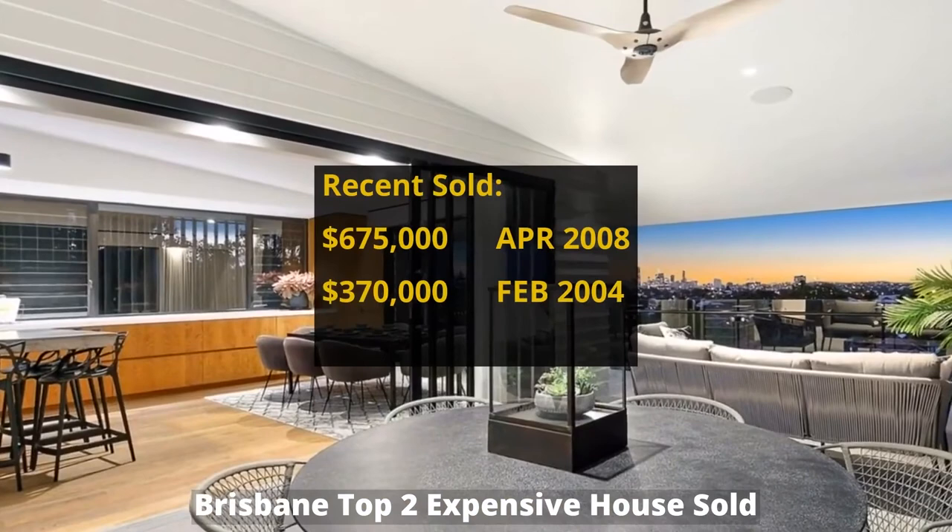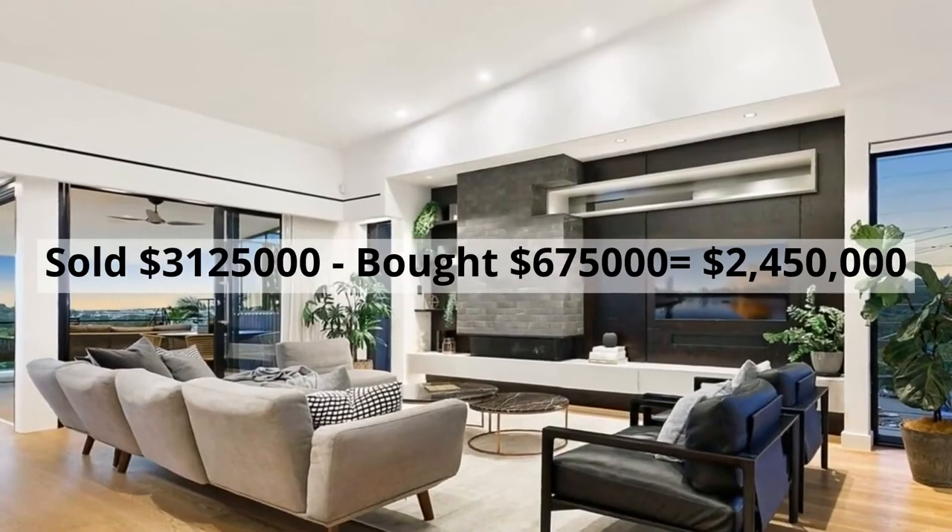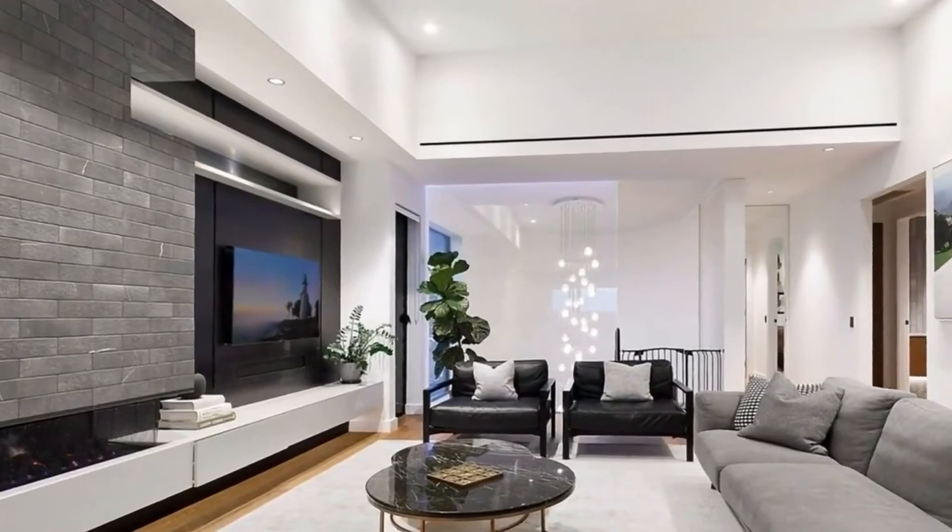It was bought for six hundred and seventy-five thousand dollars in April 2008. It made around two million four hundred and fifty thousand dollars profit.